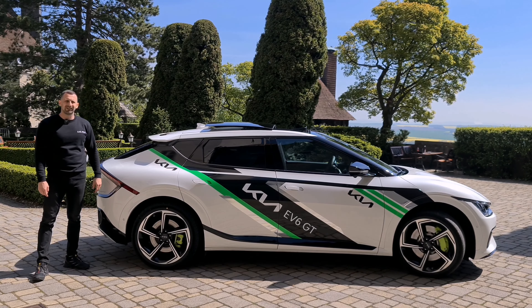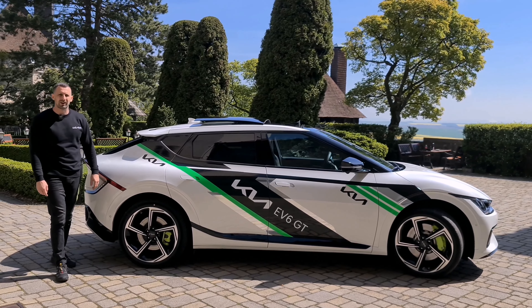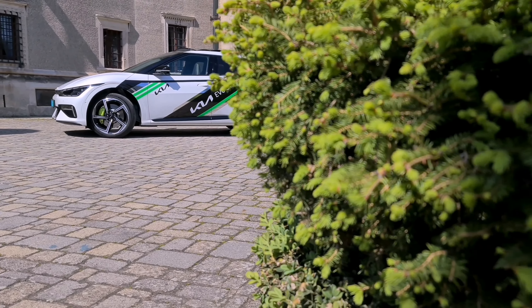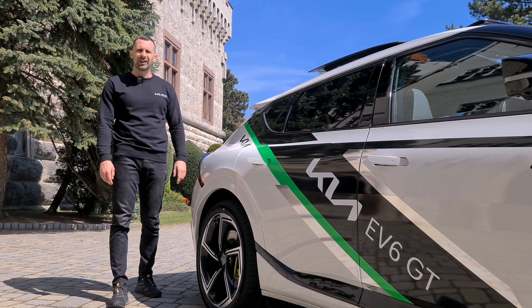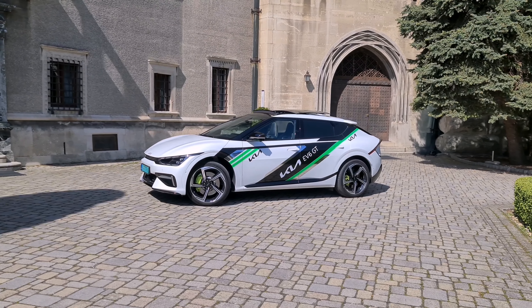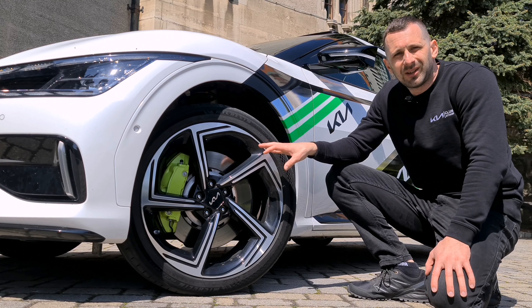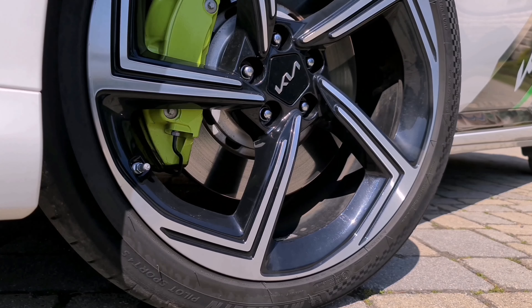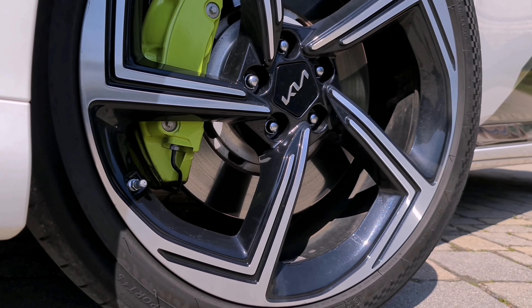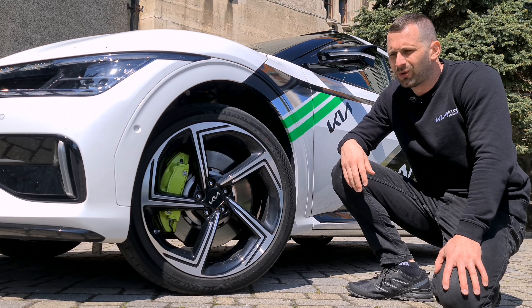The electric motor can spin up to 20,000 RPM, which means a single-speed gearbox is sufficient. At the rear there's also a two-phase voltage converter – an inverter – using silicon carbide semiconductors, increasing total system output by 3%. The brakes are made by Japanese firm Akebono, with 380 mm discs – the standard version has 360 mm – and four-piston calipers. I even took it up Pezinská Baba and couldn't overheat the brakes; they can really take a lot.